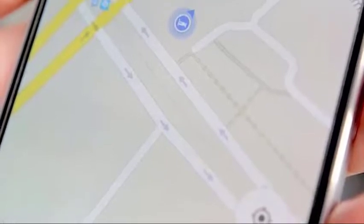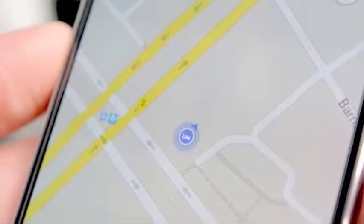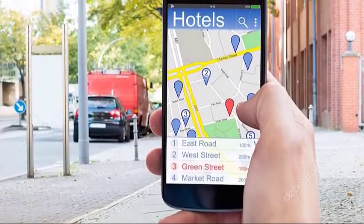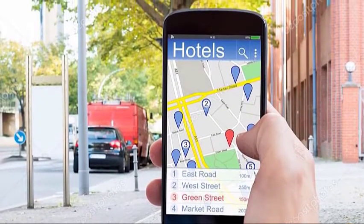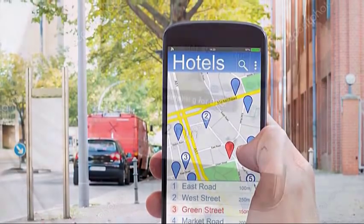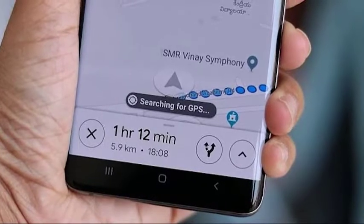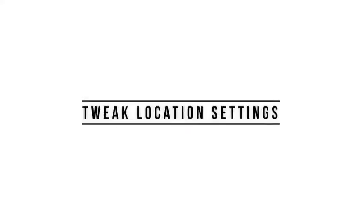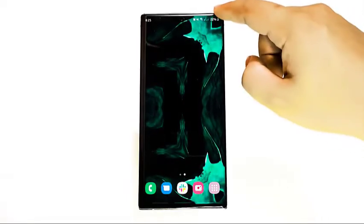GPS is a technology that works best when signals are clear. It depends on satellites orbiting the earth, so the optimum location to get a good GPS signal is an open area. Tall buildings and trees can block your phone's line of sight to the satellites it needs to talk to, so try to stay clear of them. The weather can also affect GPS performance — too many heavy clouds or a storm can block GPS signals.